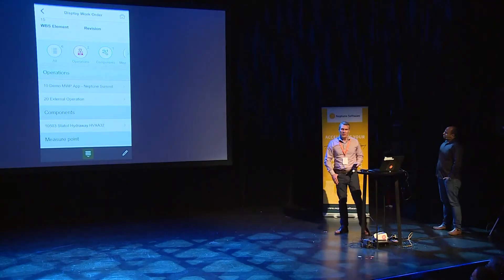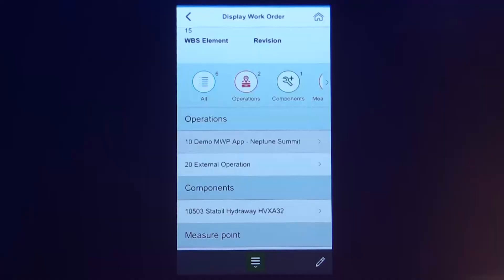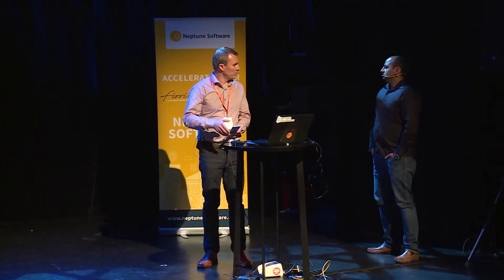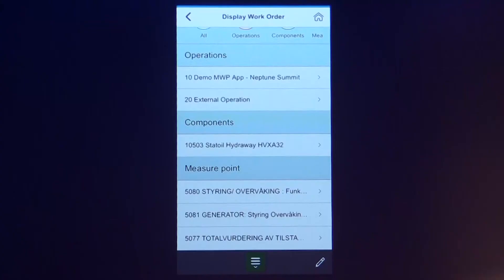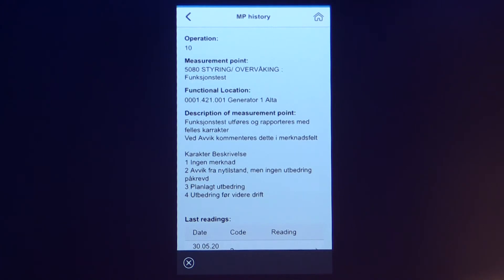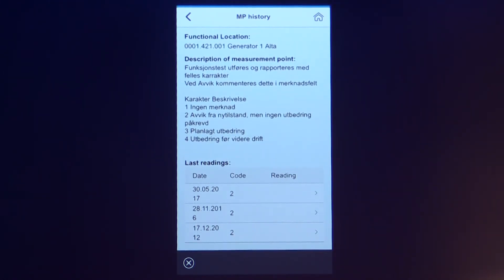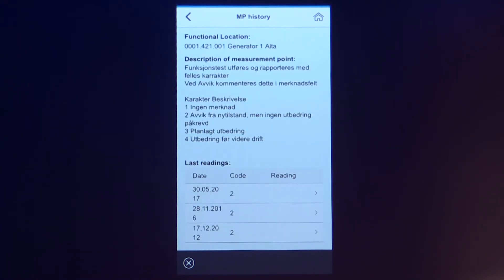You are able to handle both internal and external operations. We can create a purchase requisition directly from the app, and then the purchasers create the purchase order in the backend. We are also able to handle components — both stock and non-stock — directly from the app, and we can check the inventory level on the stock. We also have measuring points. I can go into the measuring points and display the history, which is very important for an end user — to be able to display the history from the last readings and any comments, readable directly out in the field.